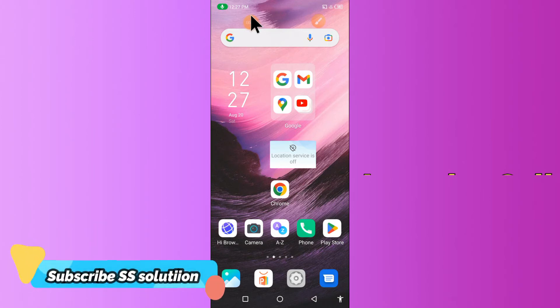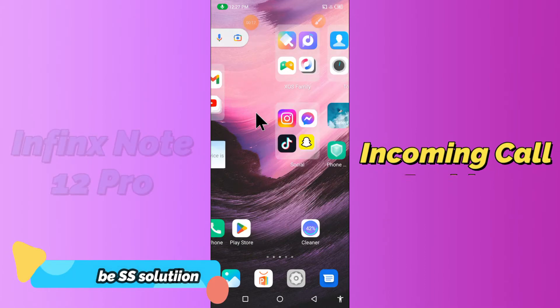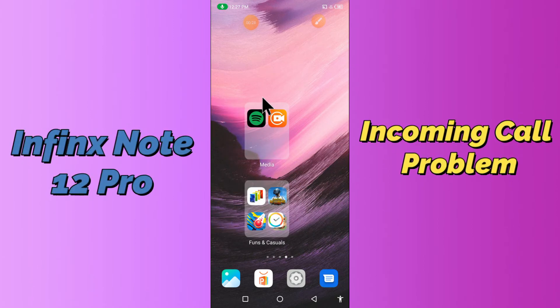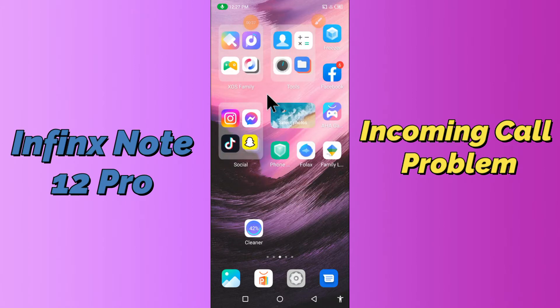Hi everyone, today in this video I'll tell you how you can fix the incoming call problem in your Infinix Note 12 Pro. If you're having any issue like your incoming call is not working or is not connecting, I'll tell you a few tips and tricks that you can use to fix it. If you are new to my channel, don't forget to subscribe and press the bell icon. Watch the complete video and learn how you can fix it.